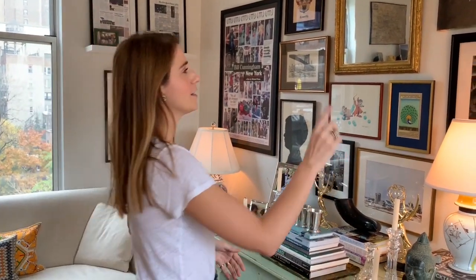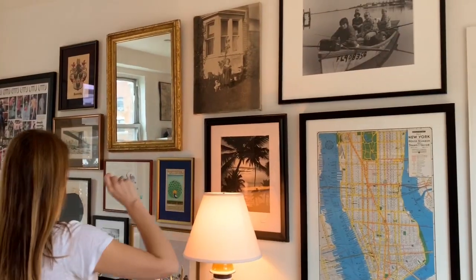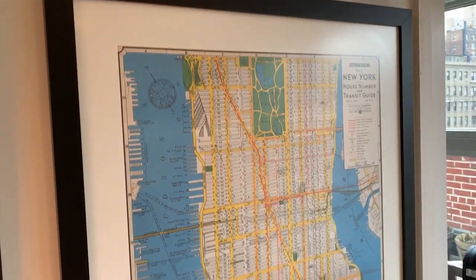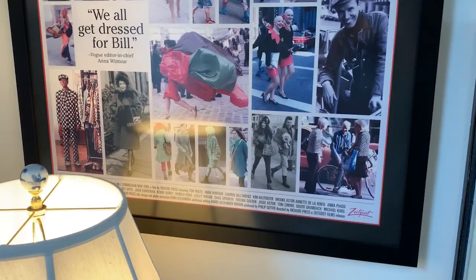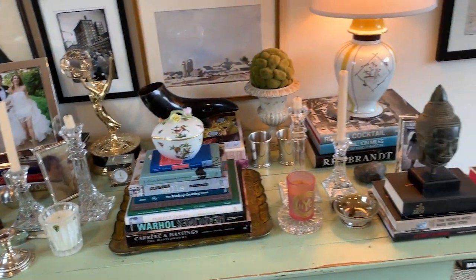I just shoved all of the artwork that we have on one wall. This I found on the street. This I got on a trip to India. This is just a framed $3 map of New York City. This is one of my all-time favorite movies — Bill Cunningham — it's a movie poster and I had it framed. And then this is just kind of like a catch-all table that I have with some of my favorite trinkets.